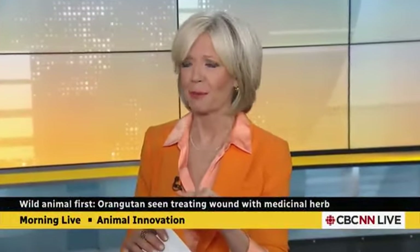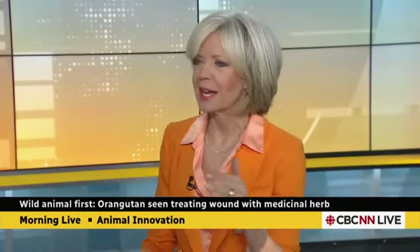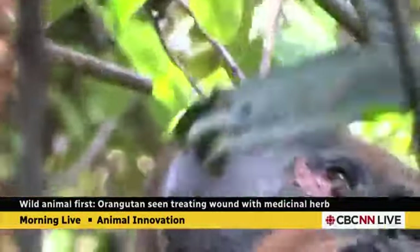There is some seriously fascinating science to share with you this morning. Linda Ward has the job of doing that. It's a discovery from the jungles of Indonesia. We know how smart primates are, but this is Dr. Orangutan M.D. here — we didn't know they had medical skills.